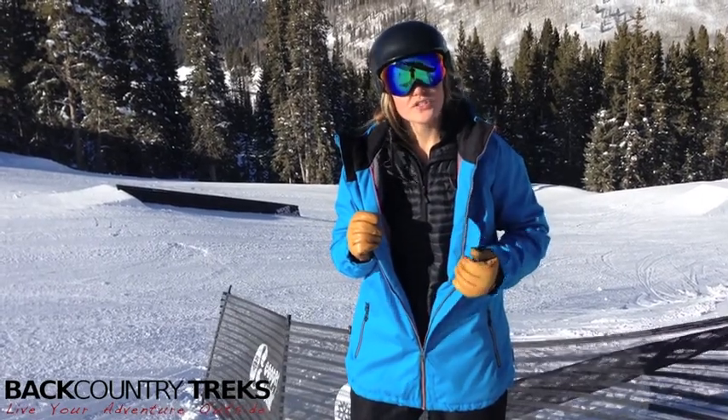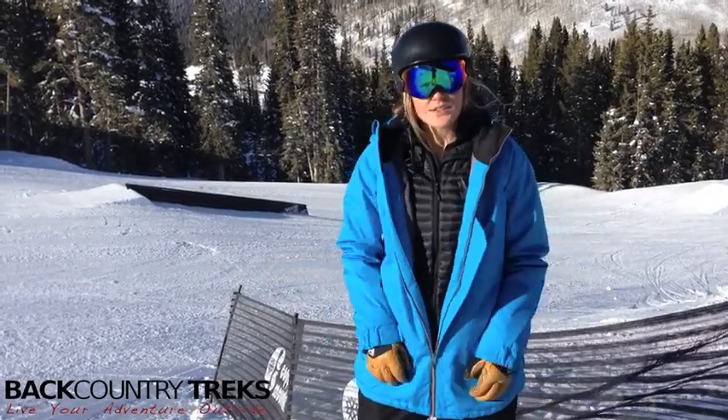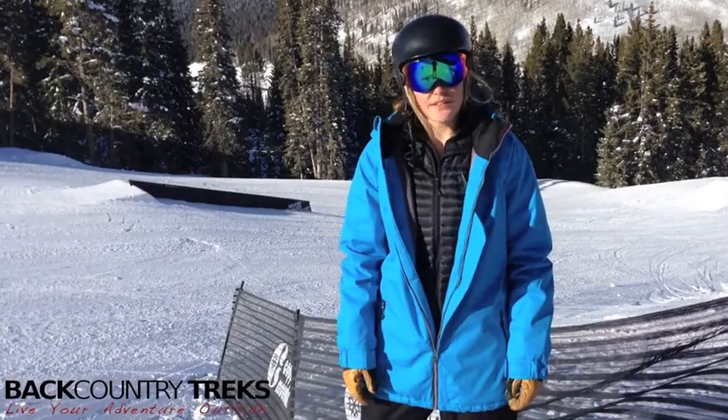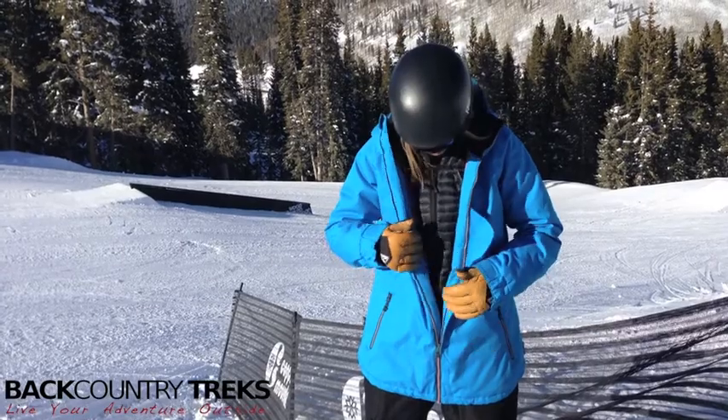This jacket is 20,000 waterproofing and 10,000 breathability. As you can notice, my hair is kind of blowing into my mouth — it's pretty windy today. This jacket really cuts the wind nicely; I don't feel it coming through at all.